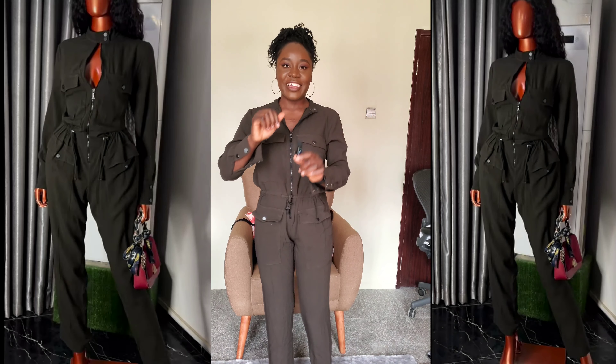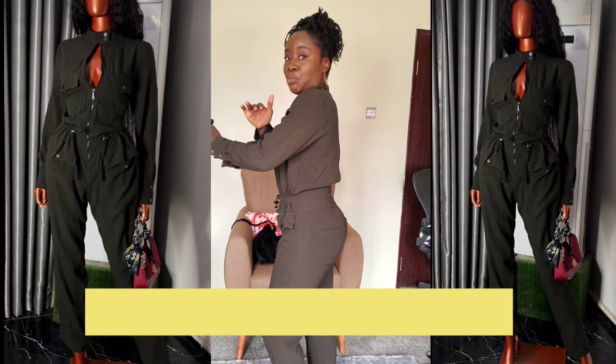So the first one is this beautiful jumpsuit I got from Zara. This is actually from Zara — this is really really cool, guys. The camera is not doing justice, let me just flip this camera so you guys will see it better. What do you guys think? This is actually really beautiful.